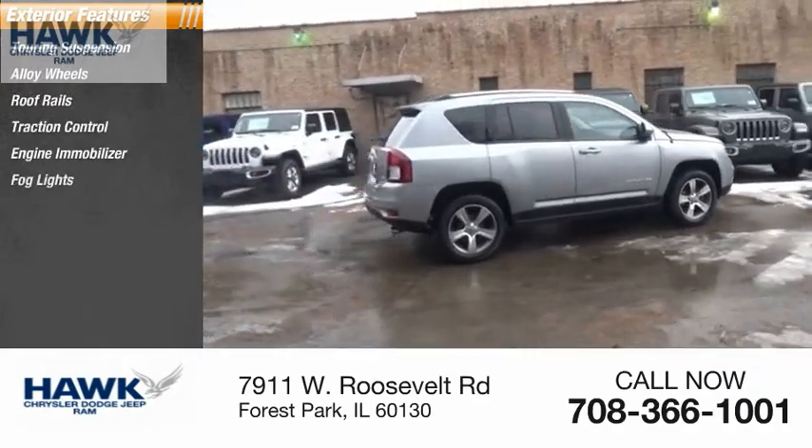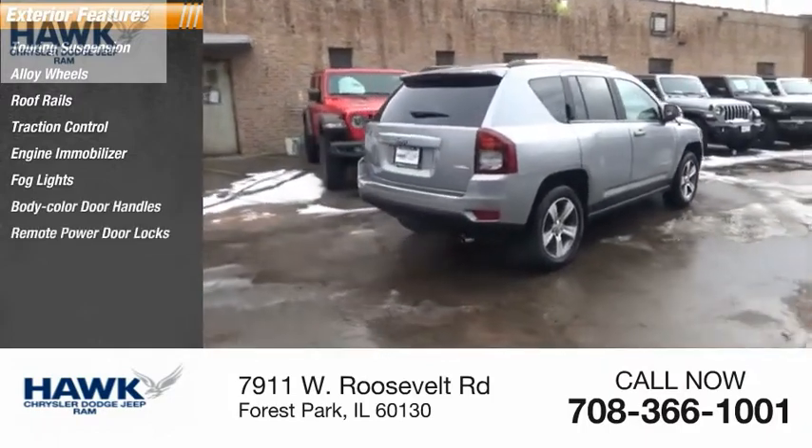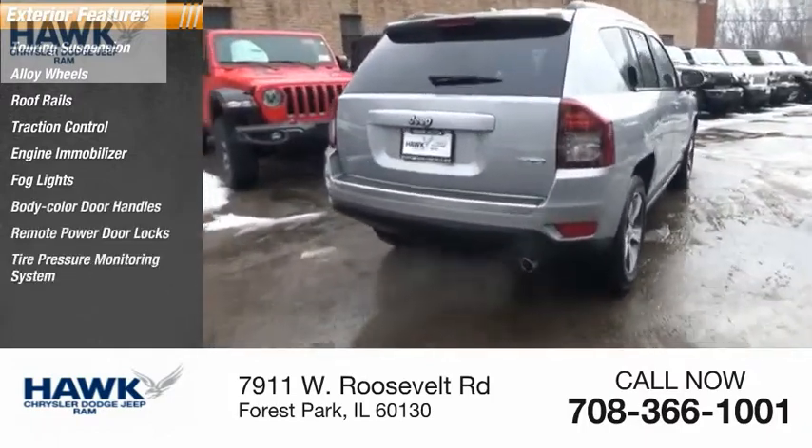Additional exterior features include fog lights, body color door handles, remote power door locks, and a tire pressure monitoring system.